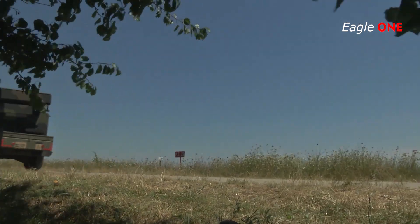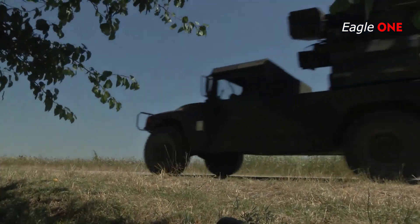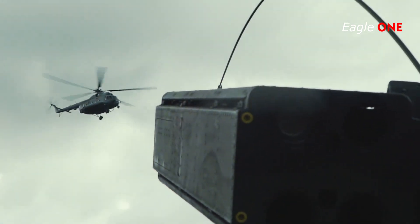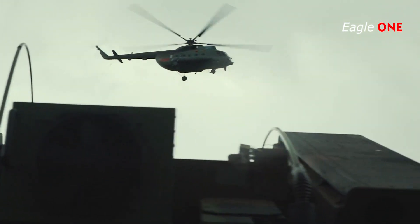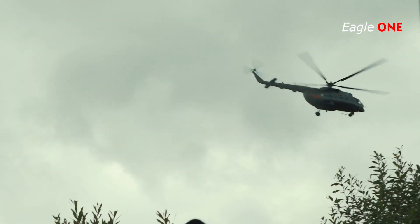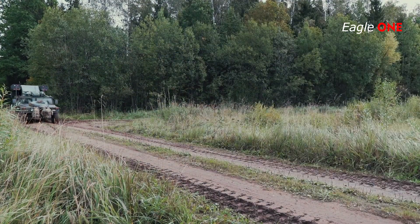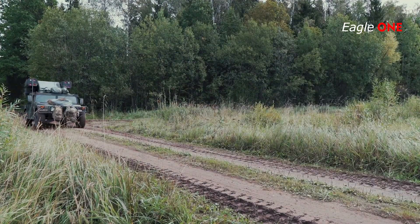The Avenger Air Defense System, designated AN/TWQ-1, is a fully automated short-range air defense system and the Army's premier shoot-on-the-move air defense weapon. It is a lightweight, highly mobile, easily transportable surface-to-air missile fire unit with eight Stinger missiles in two missile pods.